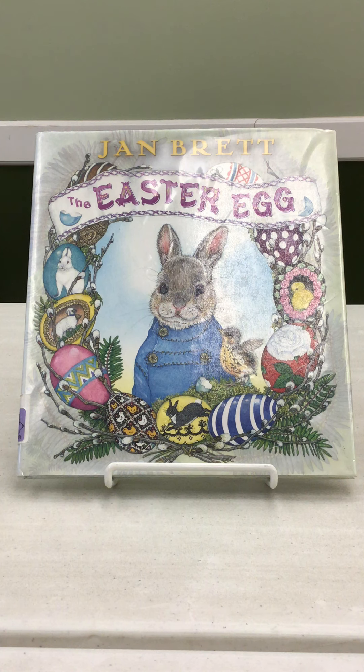Hoppy so wants to create an egg and win the contest. As he makes his rounds observing the other bunnies' eggs, he begins to realize that he won't be able to make the most beautiful egg, but instead focuses on making an egg that he can be proud of.